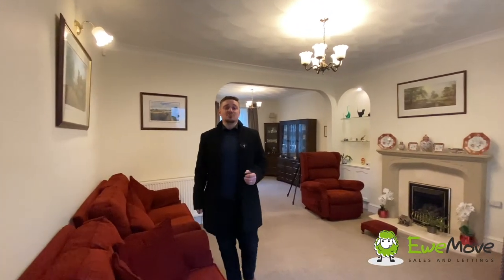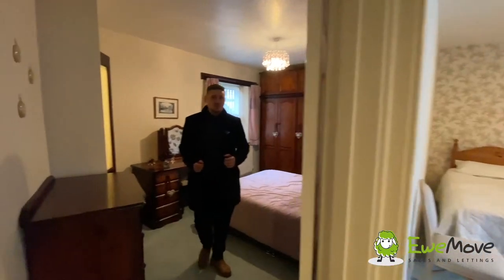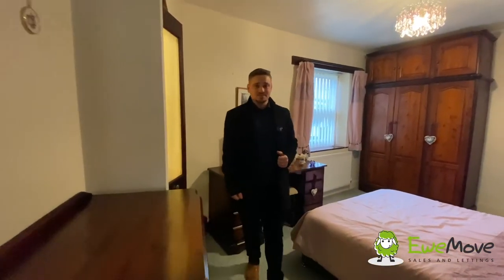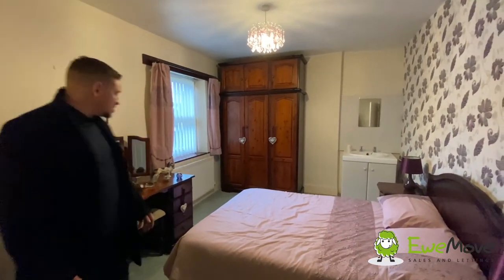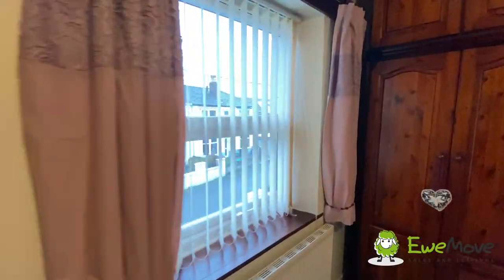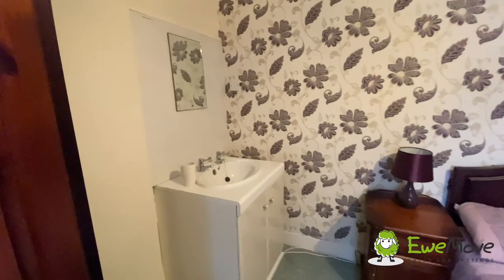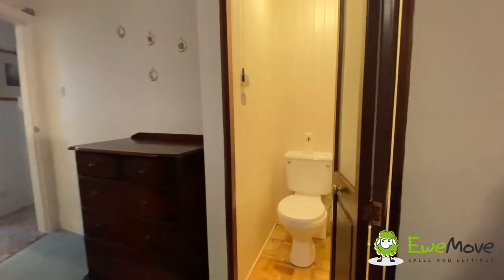Heading upstairs where we're going to find all three bedrooms. We're going to start off here in bedroom number one, which is a really generous-sized double bedroom. As you can see, we've got more than enough space here for a double bed, side tables, wardrobe, chest of drawers and any freestanding furniture that you may need. This room also has a useful integrated sink, and one handy addition is this Saniflo toilet tucked away nicely over the stairs.